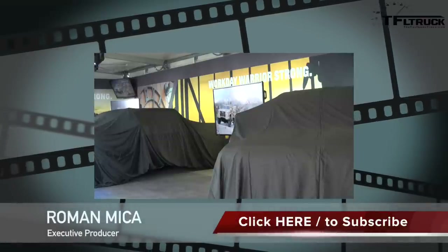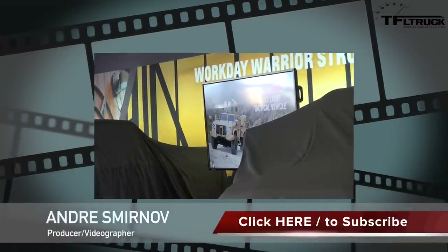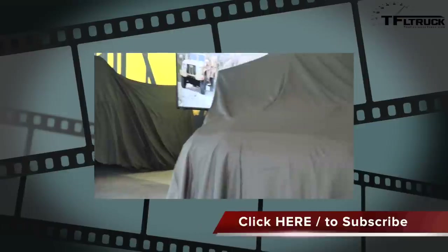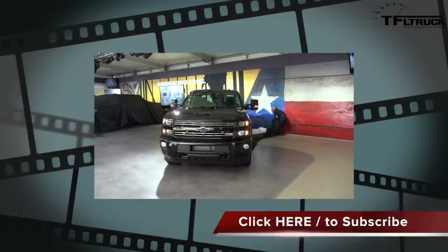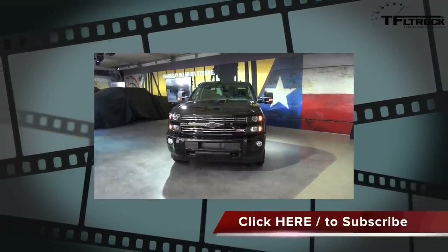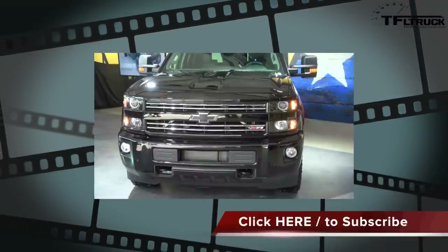It's no surprise that the Duramax diesel was selected to power the next-generation Joint Light Tactical Vehicle for the U.S. military. And we're adding attitude to our Silverado HD for 2016 with an all-new special edition — the Silverado HD Midnight. It features an all-black monochromatic design, black alloy wheels, and black bow ties front and rear, making it one of the meanest-looking HD pickups on the market.